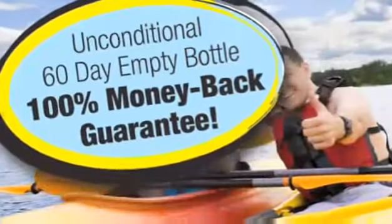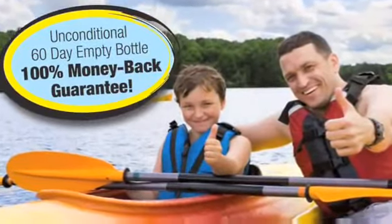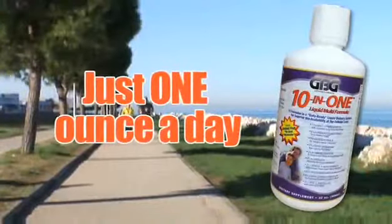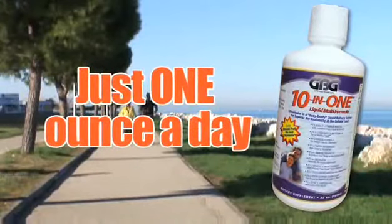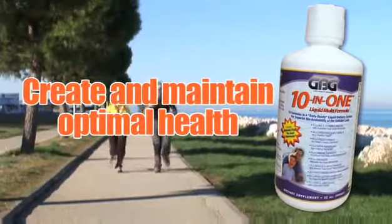GBG's 10-in-1 is simply the best, and it comes with a 60-day money-back guarantee, so you have nothing to lose and everything to gain. In just one ounce a day, GBG's 10-in-1 gives you everything you need to help create and maintain optimal health.